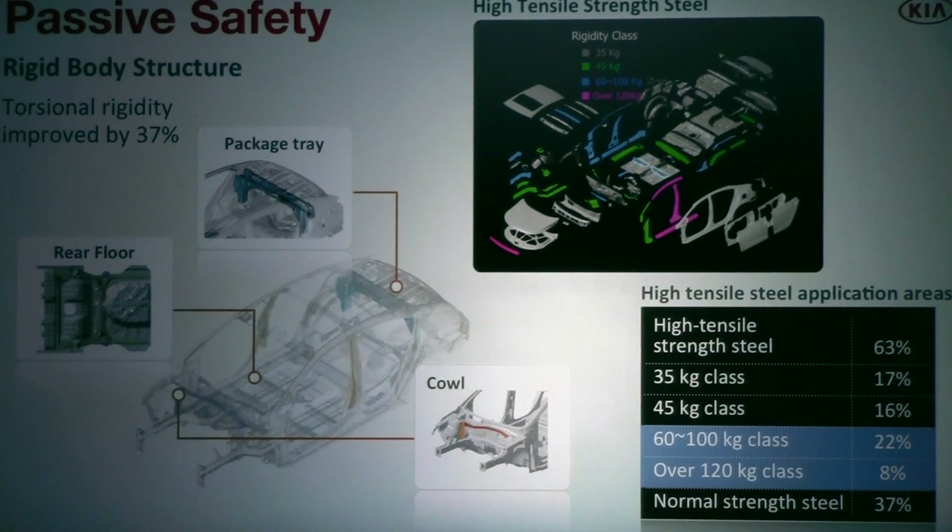To deliver good ride comfort and handling, the structure has to be stiff. We've increased torsional rigidity by 37% in the all-new Forte by adding reinforcement to the cowl, the underfloor, and the parcel shelf. We also extensively applied high-strength steel — 63% of this body is made of high-strength steel — to deliver a stiffer, lighter, and stronger structure.